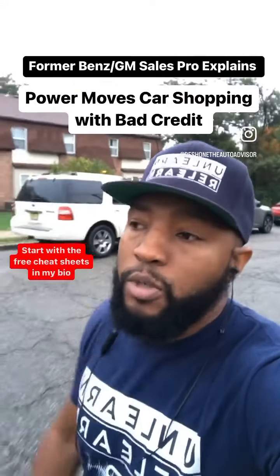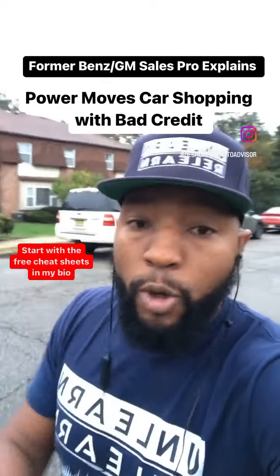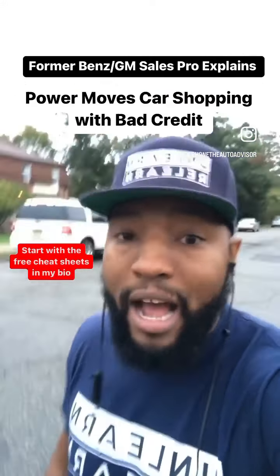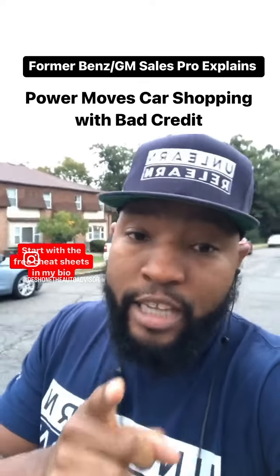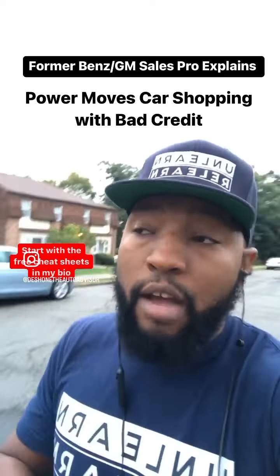If you have bad credit and need a car, let me tell you what to do to set yourself up. First, I'm going to tell you what most people are doing to lose thousands. They go out and buy a $15,000, $20,000, $30,000 car when they've got bad credit. Your interest rate is going to be high and you're going to bury yourself.